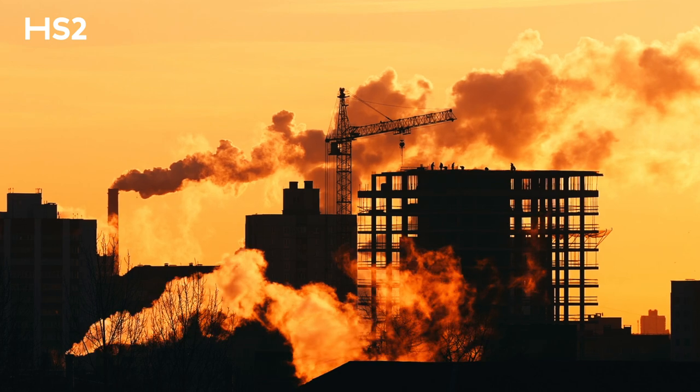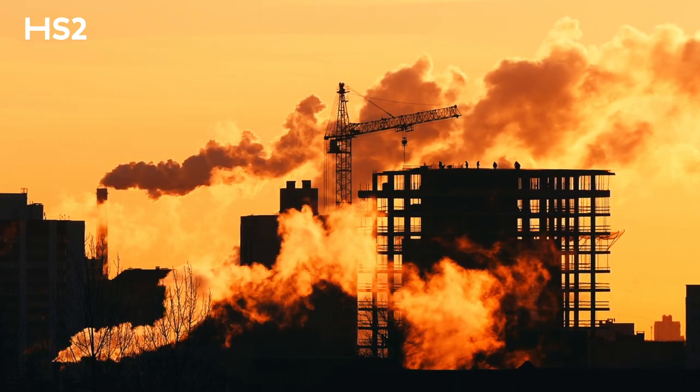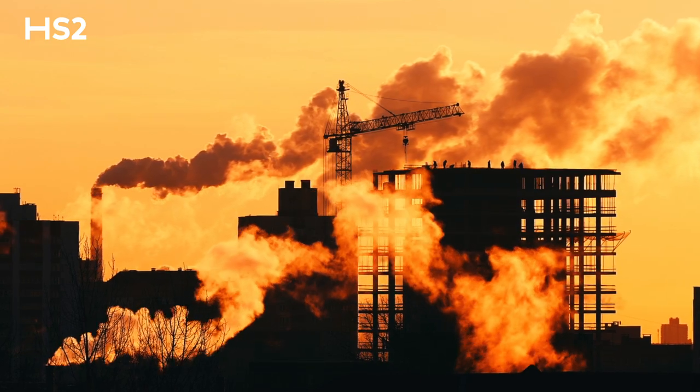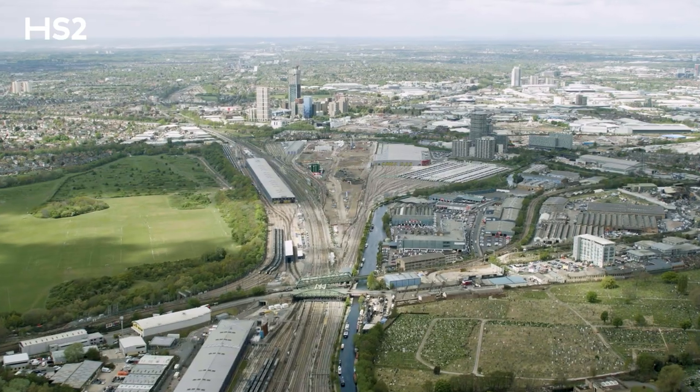The building and construction sector faces a huge challenge as it's responsible for 39% of global carbon emissions. At HS2, we're already tackling this challenge and building back better.